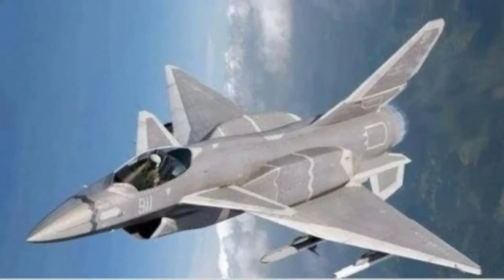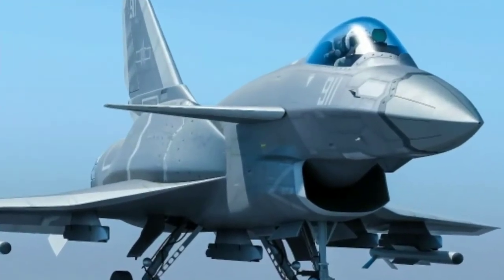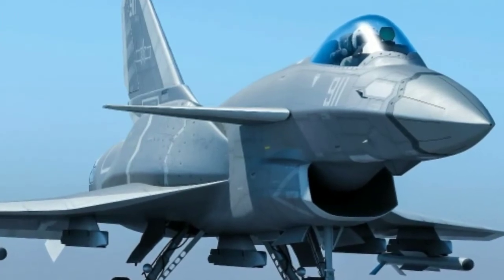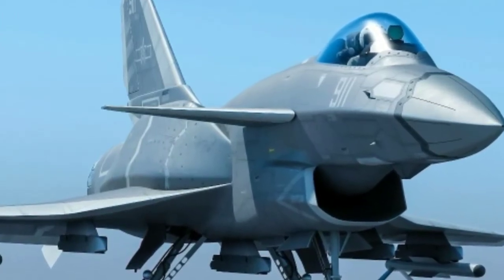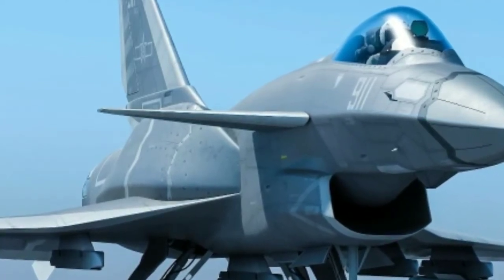At a time when China has been making strides in artificial intelligence (AI) and trying to catch up with the United States in sensor fusion and data processing, it wouldn't be far off to imagine it wanting to tinker with these capabilities on a technology demonstrator.